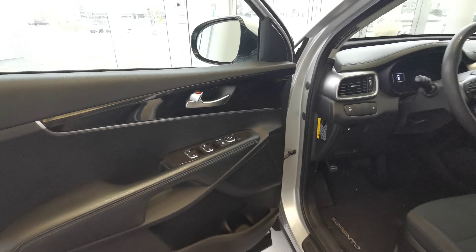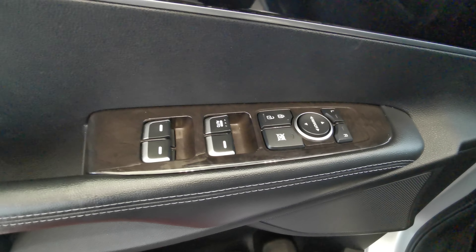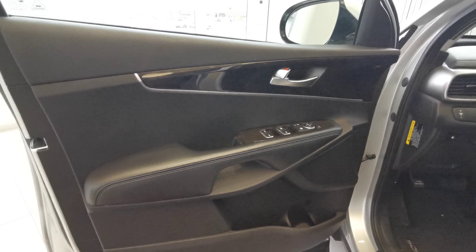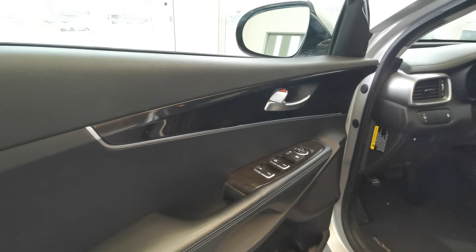Going into the front of the vehicle now, you have your power side mirrors and power windows. There's a nice wood insert around all the buttons as well, a nice speaker and storage compartment down at the bottom. The door panels are made up of black leather and black hard plastic with another wood insert.